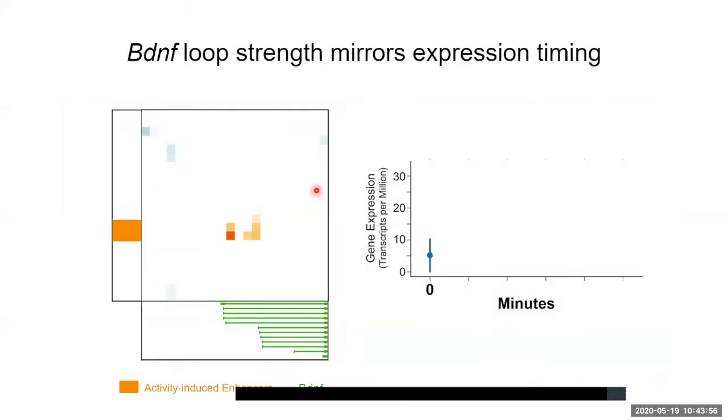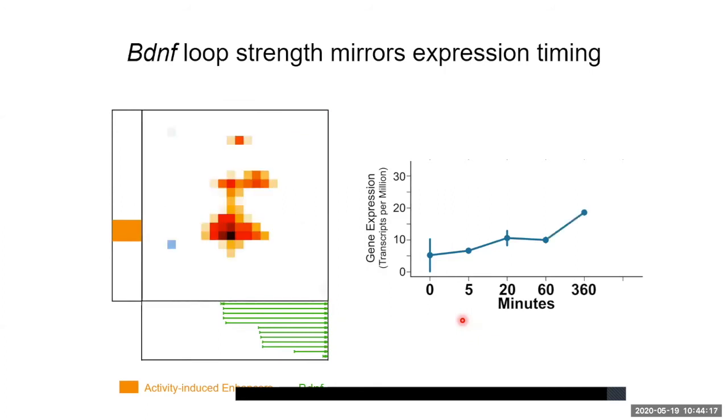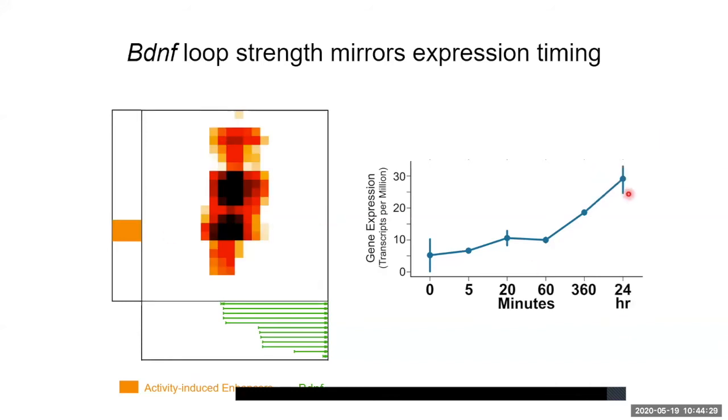Comparing FOS looping kinetics to BDNF: like FOS, there is no looping structure at zero minutes or five minutes of neural activity, but this remains true through the first hour of neuronal activity. We don't start to see looping signature at BDNF until six hours of sustained activation, at which point the gene begins to turn on, and we don't see maximum loop strength and maximum gene expression until a full 24-hour timepoint. This is much slower loop formation kinetics, more tightly correlated with gene expression timing, and loop formation does not precede maximum mRNA levels as it does at FOS.